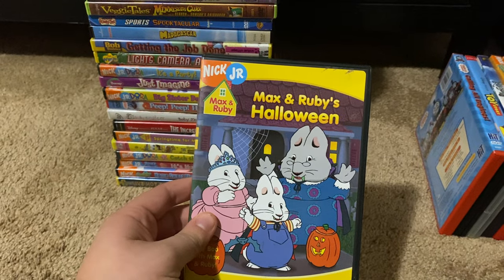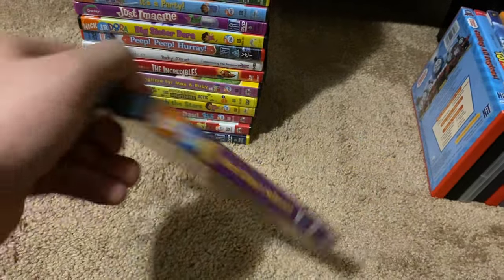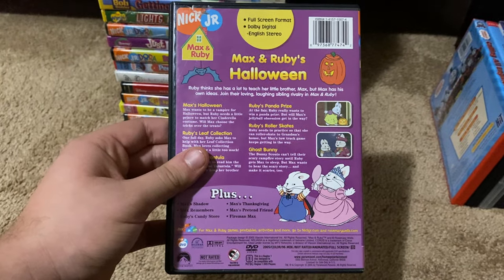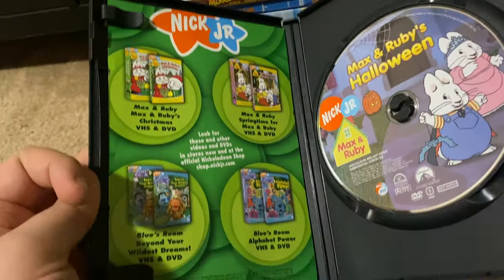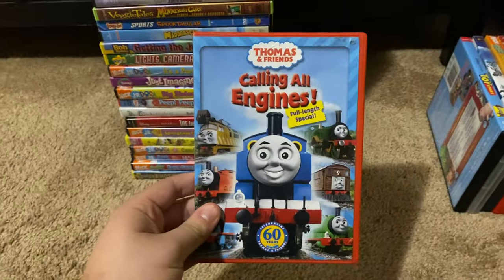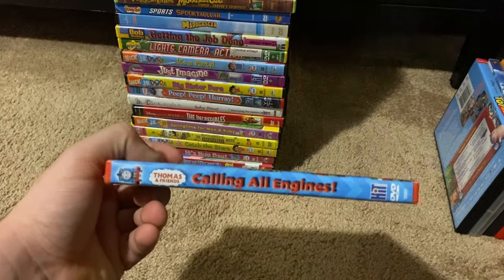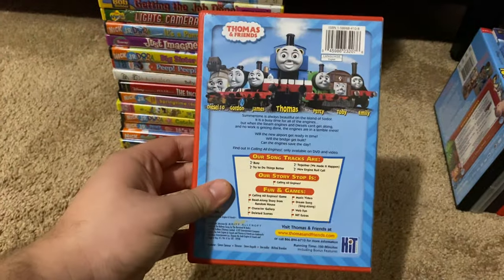Okay, next up we got is Max and Ruby Max and Ruby's Halloween 2005 DVD. So here's the front, spine, proud picture of Max, the back. The only episode we have here is Calling All Engines, and this is the video celebrating the Thomas and Friends 30-year anniversary.